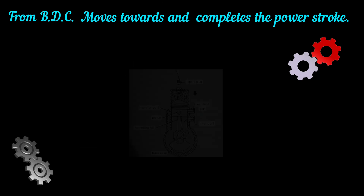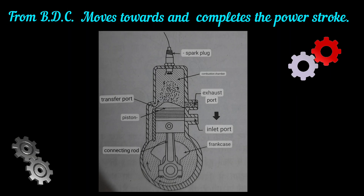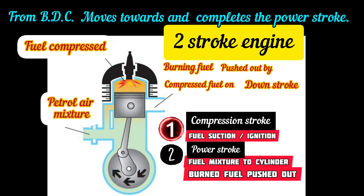As the piston goes down, the exhaust port opens and the burnt gases of the cylinder exit through the silencer, completing the exhaust stroke in the same stroke of the piston. At the same time, the transfer port located in front of the exhaust port also opens, and due to the descent of the piston, pressure is applied on the mixture in the crankcase. This mixture then enters the cylinder through the open transfer port, ready for the next cycle of the engine.